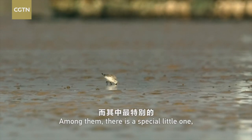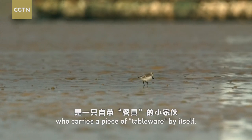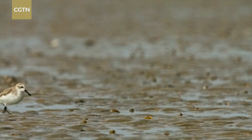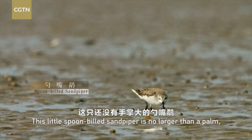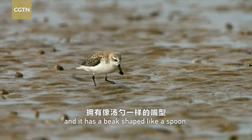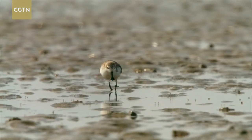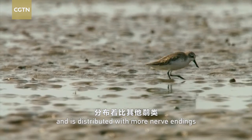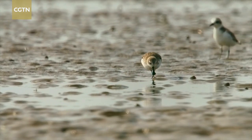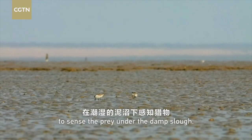Among them, there is a special little one who carries a piece of tableware by itself. This little spoon-billed sandpiper is no larger than a palm and it has a beak shaped like a spoon. Its beak tip is wide and is distributed with more nerve endings than other sandpipers. The beak could help it to sense the prey under the damp slough.